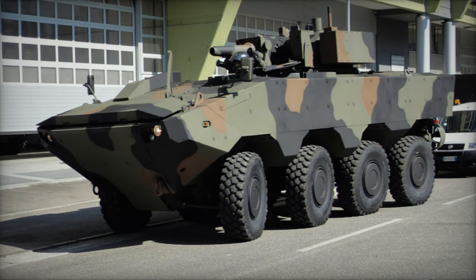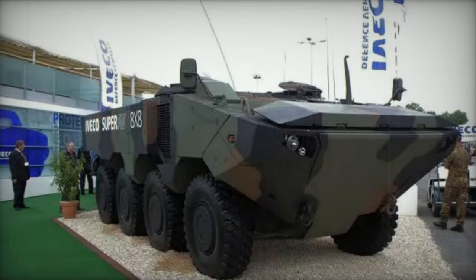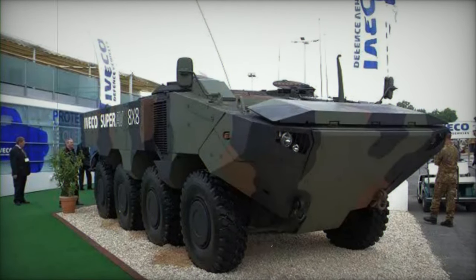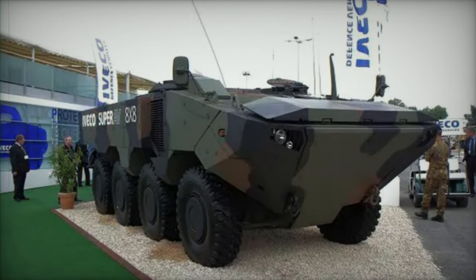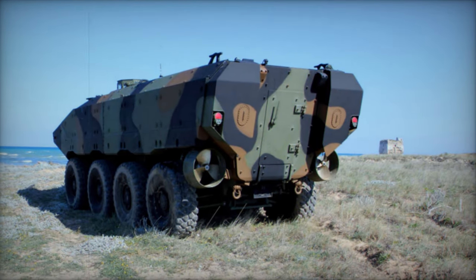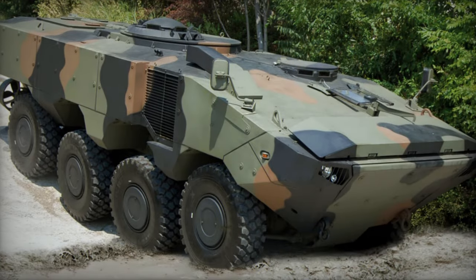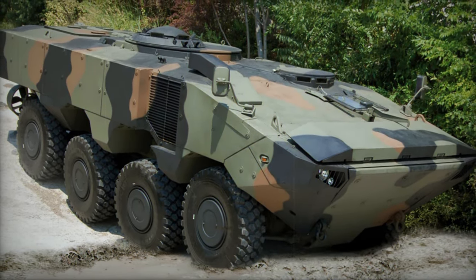Powered by an Iveco Cursor 13 turbocharged diesel engine producing 500–560 horsepower, the Super AV features a multi-fuel capability. It is paired with a ZF automatic transmission boasting seven forward and one reverse speed. With a hydropneumatic suspension and an 8x8 configuration, the vehicle offers optional steering on the fourth axle, a central tire inflation system, and run-flat tires.